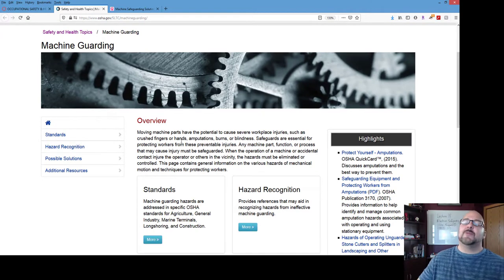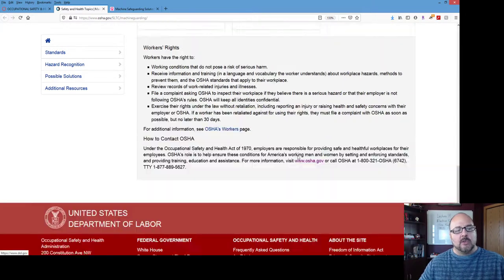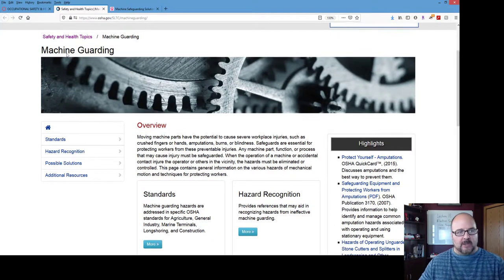So the machine guarding page for OSHA has the standards, hazard recognition, solutions, and additional resources. Please just take a quick look at this. I think I also have OSHA publication 3170 available — if not, I will make it available.